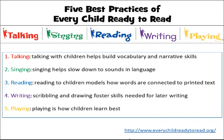The 5 best practices of Every Child Ready to Read are talking, singing, reading, writing, and playing. These 5 best practices are things that you should be doing in your daily schedule just naturally. It should be part of your everyday routine, part of what you're already doing. But being intentional about bringing each of these practices in will help you to help children prepare for reading when they go to kindergarten.